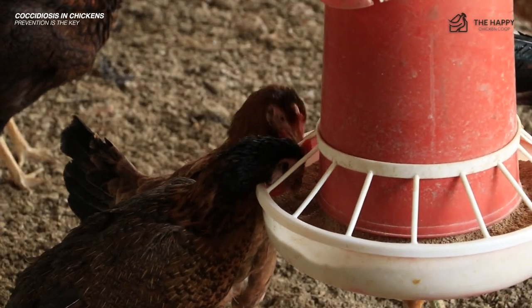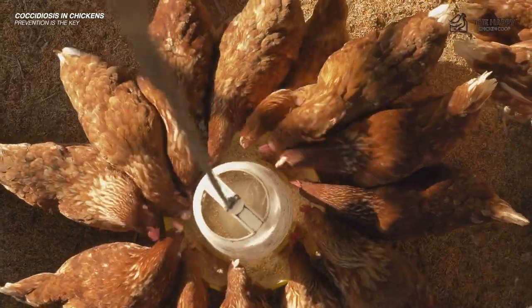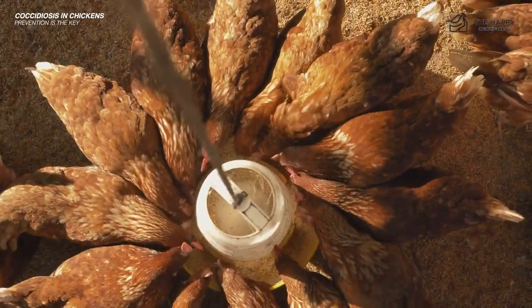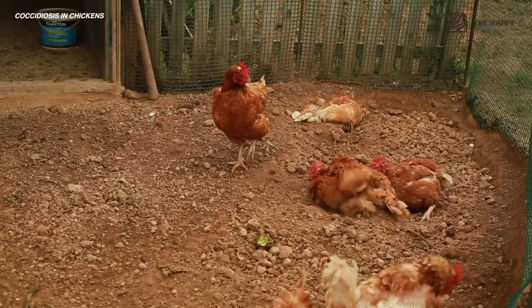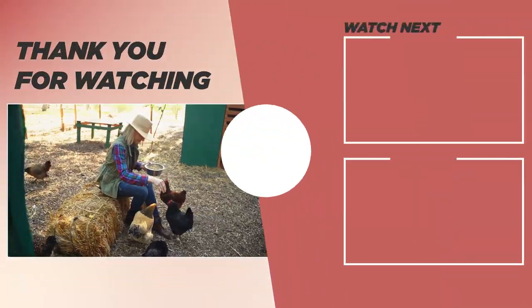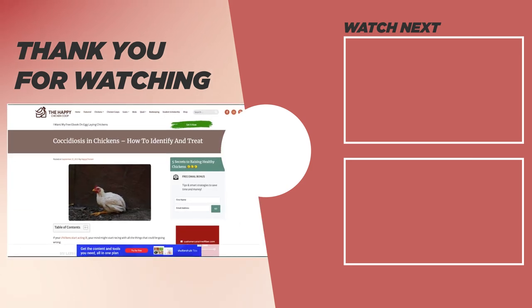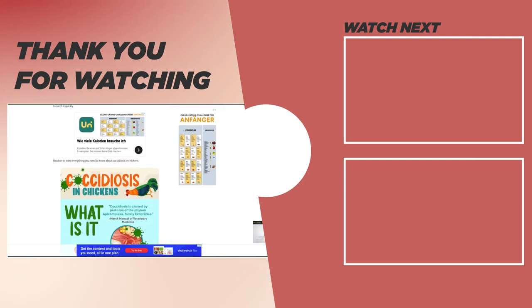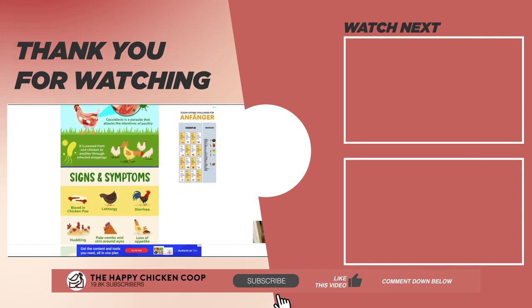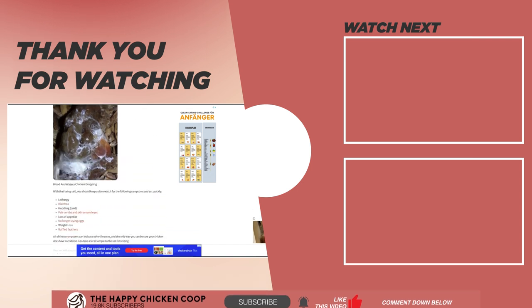If you can stay on top of prevention, you should have very little to worry about. But if your coop does come down with coccidiosis, as long as you act fast, you can kick it and get back to normal before you know it. Be sure to check out our other video on common chicken diseases, and diseases that can pass from chickens to humans. Thanks for watching — subscribe to the channel, and I hope you have a great day!